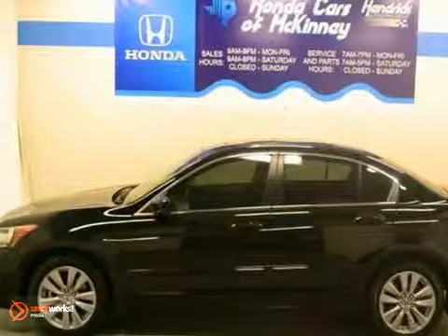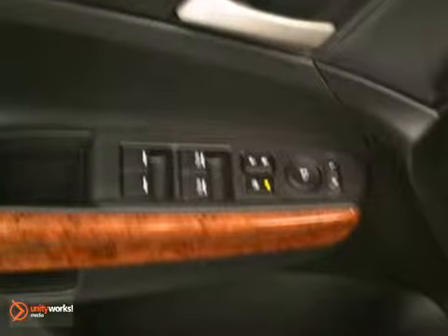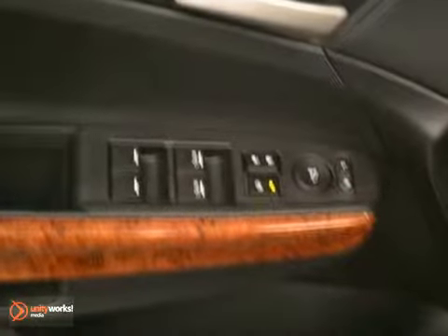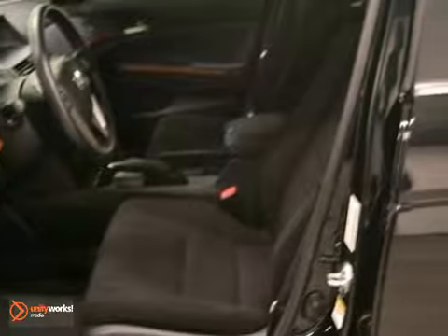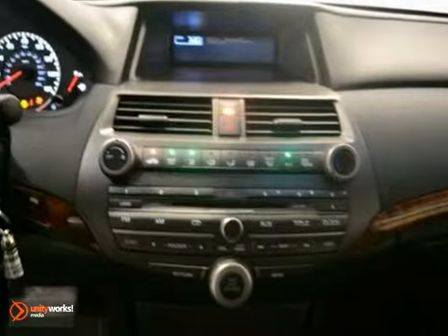Here's a 2012 Honda Accord EX. This vehicle has a lot to offer, including fog lights, steering wheel audio controls, and a security system. It also has a leather steering wheel, cruise control, and anti-lock brakes.